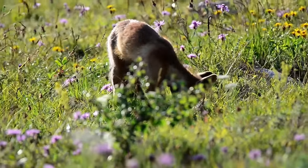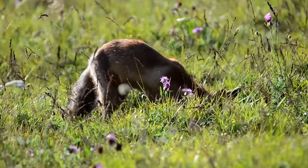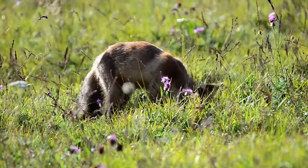Foxes are often persecuted by landowners and farmers who see them as a threat to their livestock and therefore to their livelihoods. Although it is quite hard to accurately survey foxes, it's estimated that their populations in farmland have dropped by almost 50 percent since 1995.